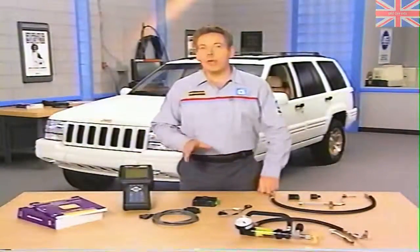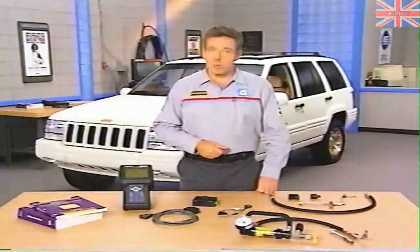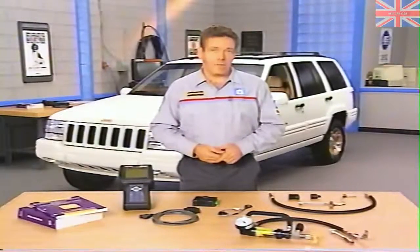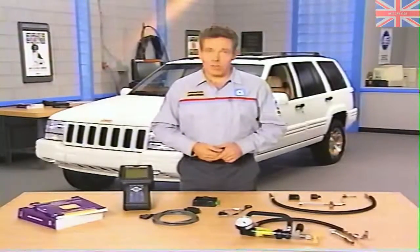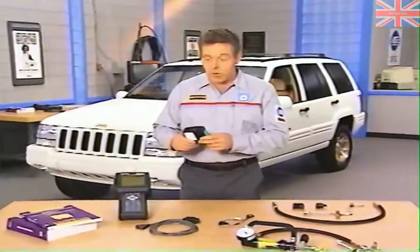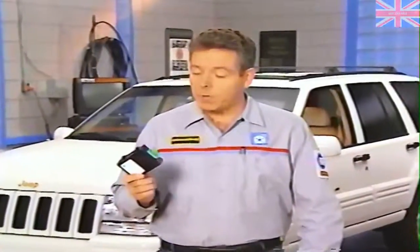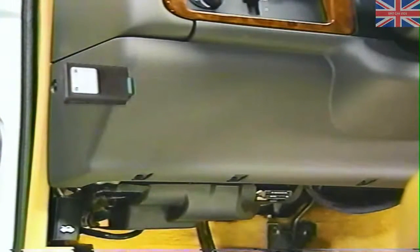Because the Grand Cherokee system is the newest and most sophisticated of the speed variable power steering systems, we'll cover it in greater detail. Let's begin with a look at system components. The brain of the Grand Cherokee system is the speed proportional steering control module, or SPS control module. The control module is mounted on the dash panel to the left of the steering column.